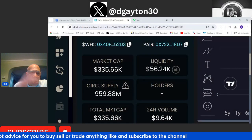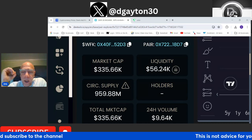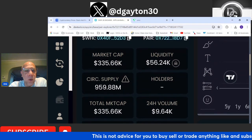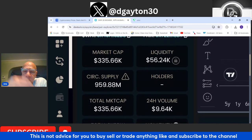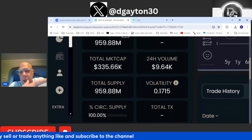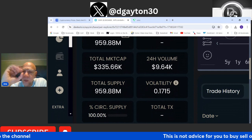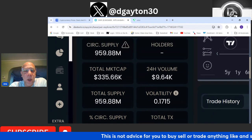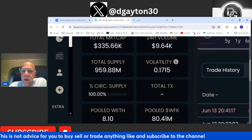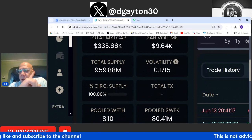With Fork and Knife is currently sitting at a $335.66k market cap. Liquidity is sitting at $56.24k — not bad on the market cap to liquidity ratio at all. 24-hour trading volume is sitting at $9.64k, which could come up a little bit, but not bad for a project sitting at $300-400k.